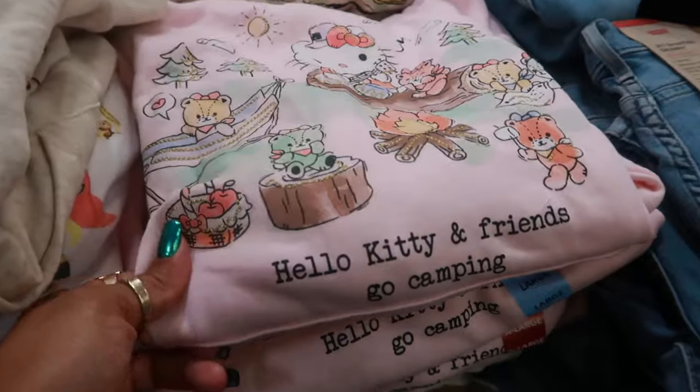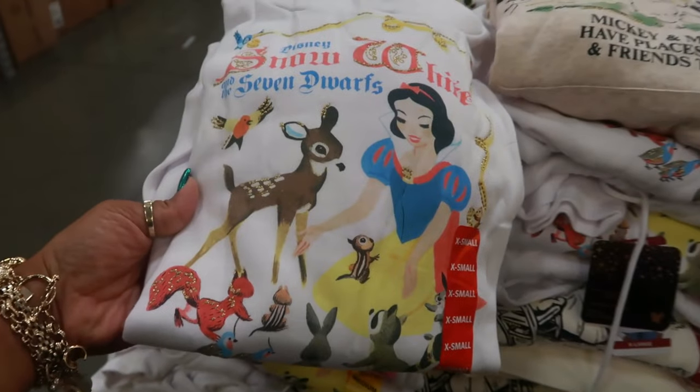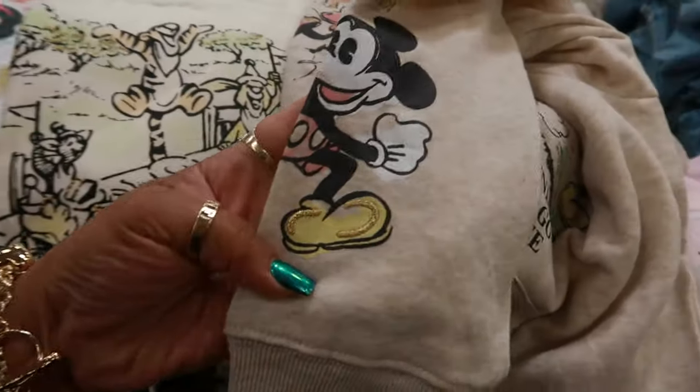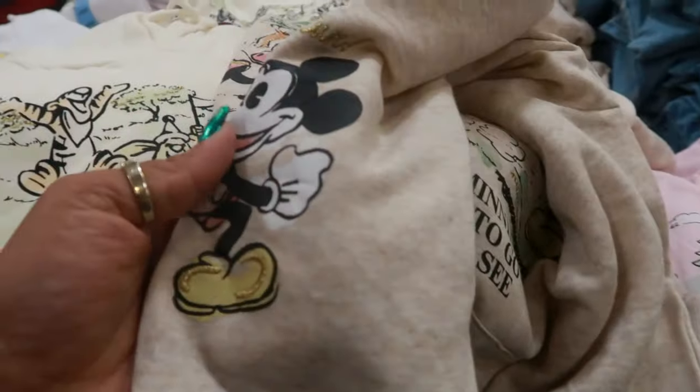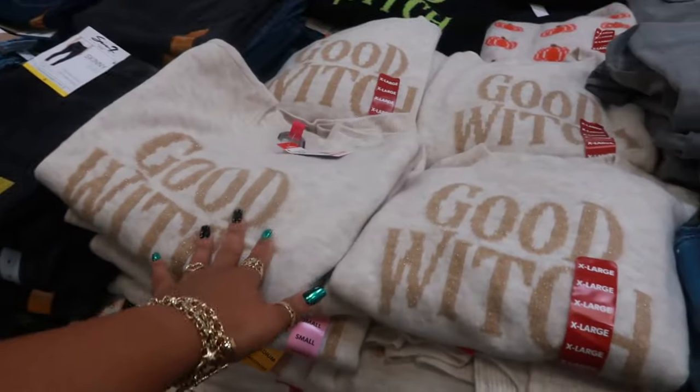There's a Hello Kitty and Friends Go Camping one, and then there's Snow White. I just noticed on the sleeve — there's a character running. It says "Gotta Run." I'm wondering if there's something on the other arm — nope, just the one sleeve. I imagine all of the shirts have something on the sleeve.